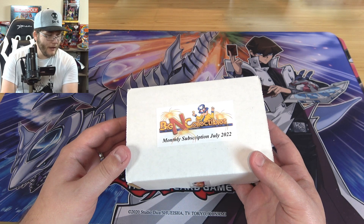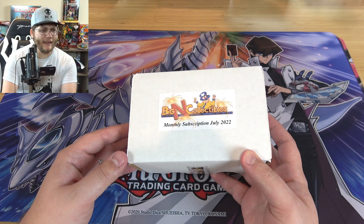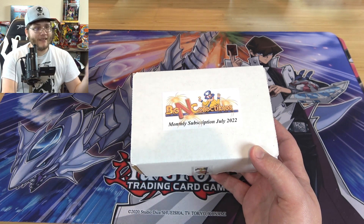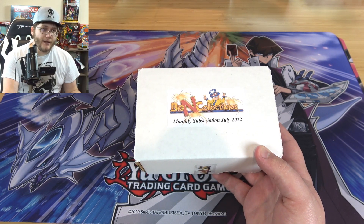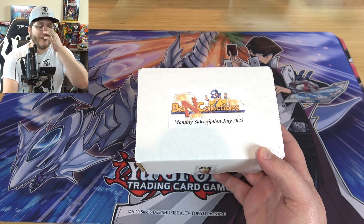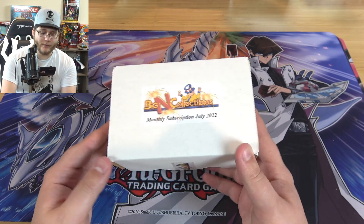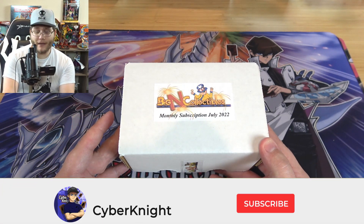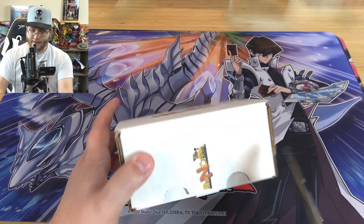What came out this month? We had the water set, which would be mainly part of this. The next one I know will be really good too because we're starting to get towards the end of the year — Mega Tens, the new Battles of Legend, a lot of different stuff. Magnificent Mavens, and Power of the Elements is like the next set, so that would be even next month. Let's go ahead and open this up! This is from Big In Collectibles, so be sure to check them out. Link in the description — I do have a coupon code with them too.